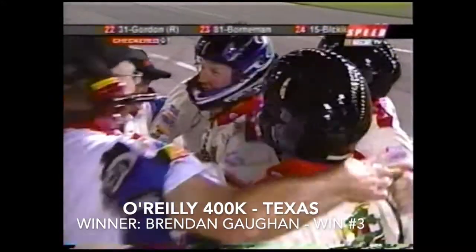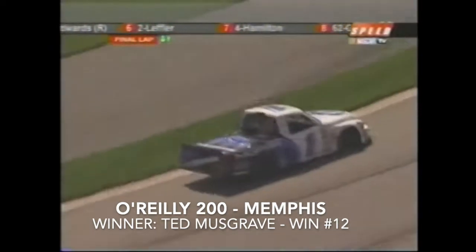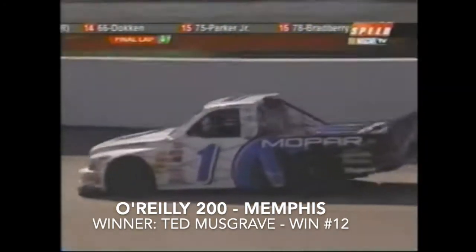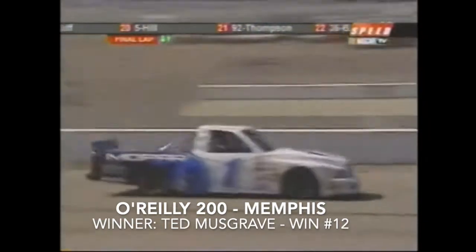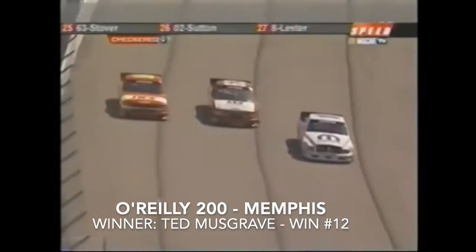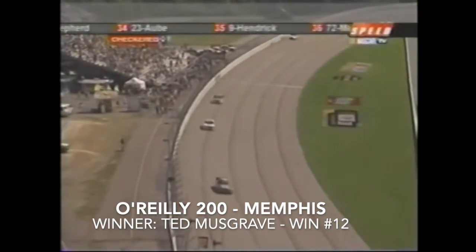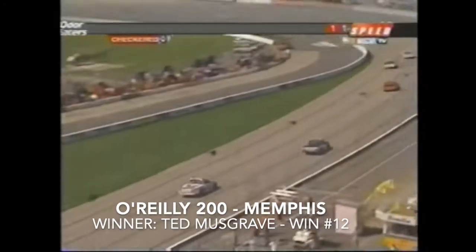White flag comes out. Ted Musgrave out in front. Ultra Motorsports — Jimmy Smith's been a part of this series since its inception in 1995, running a truck in every race, all 200 of them. Currently second in all-time wins behind Roush. Popple's right there as Musgrave comes out of turn four — Ted Musgrave wins the O'Reilly 200! One hundredths of a second was the difference between Ted Musgrave and the 16 of Travis Popple — another fantastic finish in the truck series!